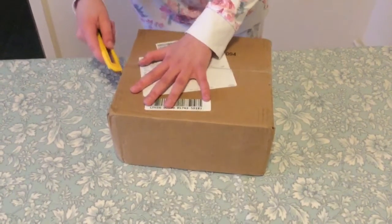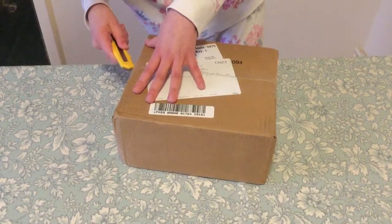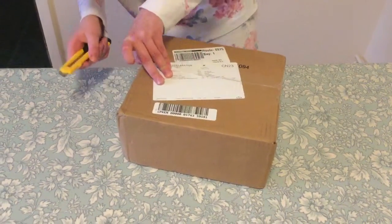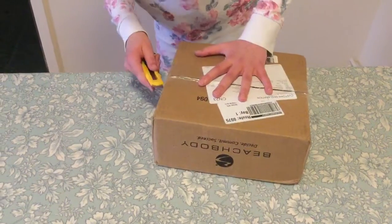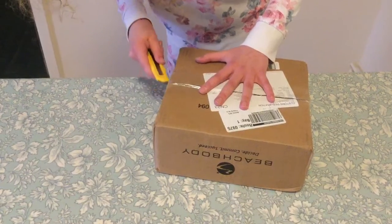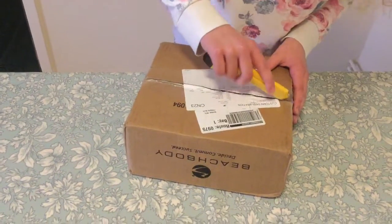It seems like a very tight box. Let's do this side. There we go. Then do the top.